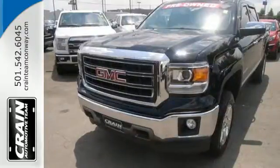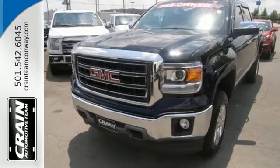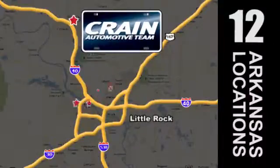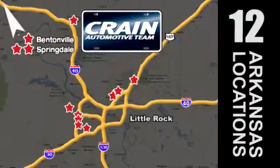Test drive this GMC Sierra 1500 today. Visit us anytime at crane-team.com. Go! Crane Team's got them! Crane Team dot com.